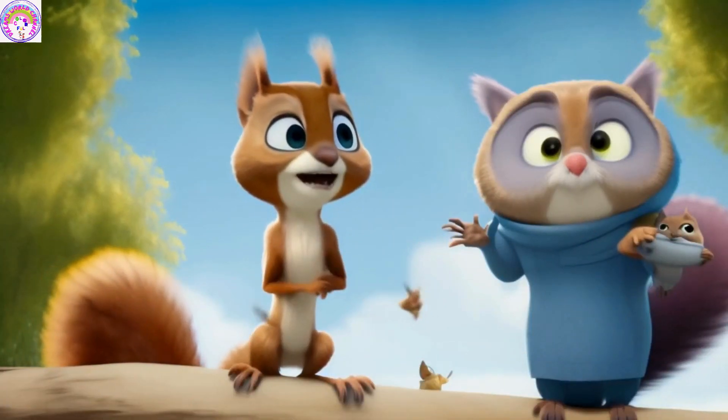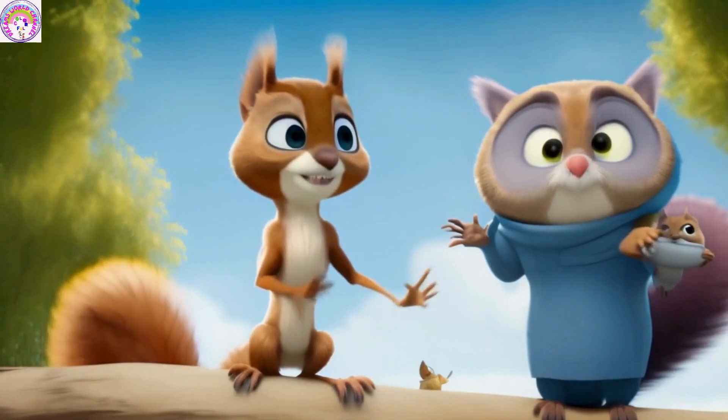Squirrel Nutsy and Owl Flaps' Fantastic Adventures: Volcano.